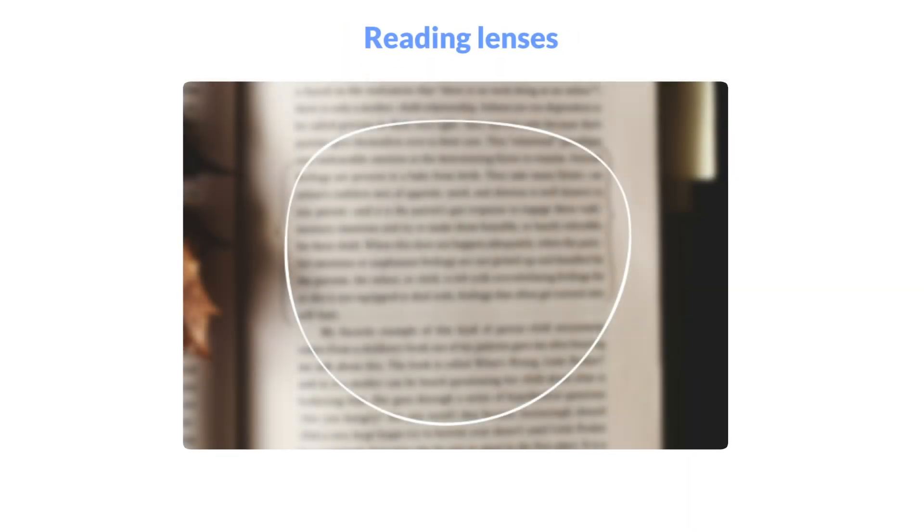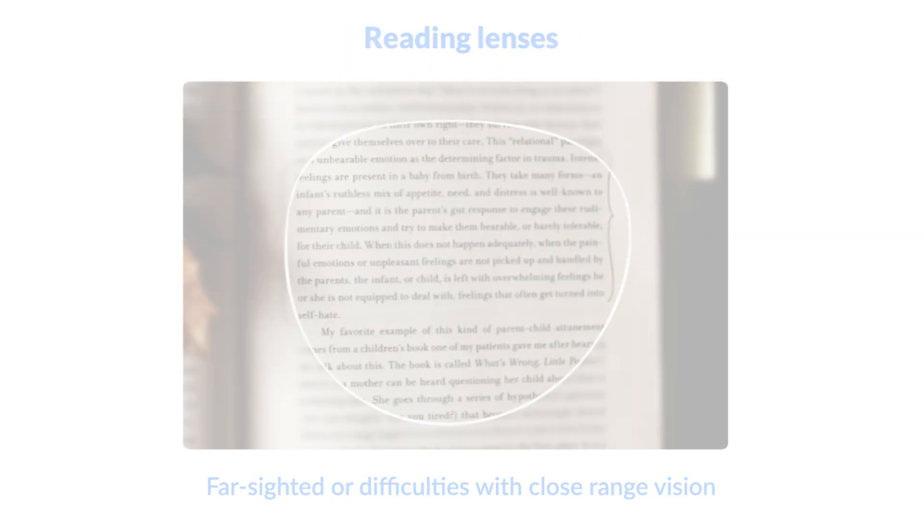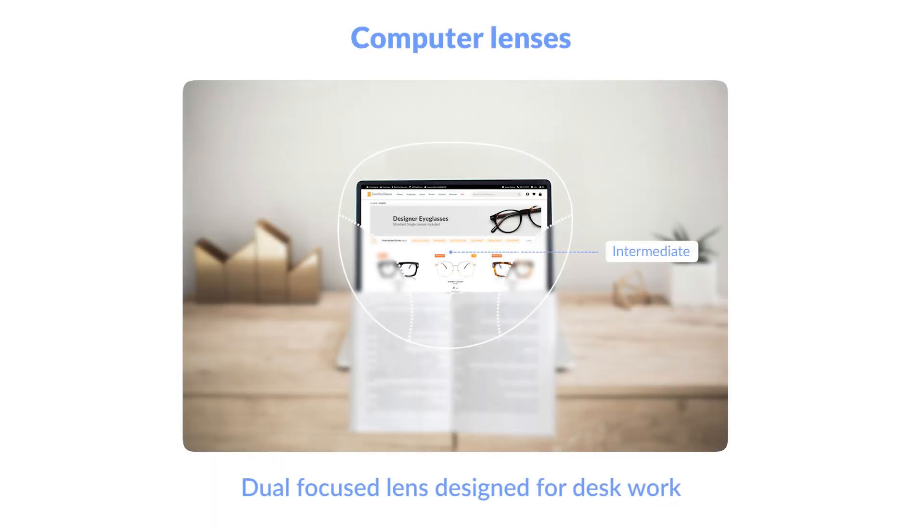If you're farsighted or have trouble with your close-range vision, reading glasses are for you. Computer lenses are a dual-focused lens designed for working at your desk.